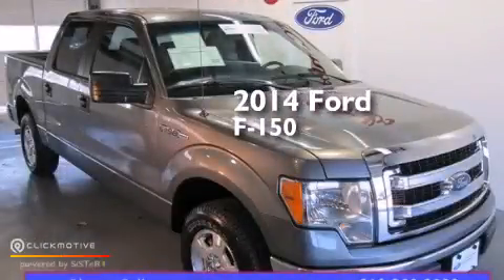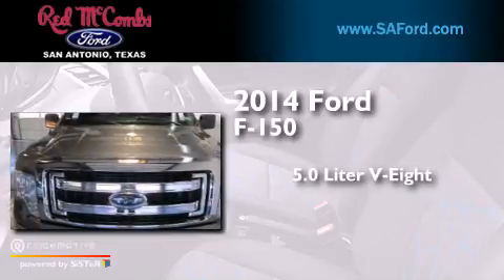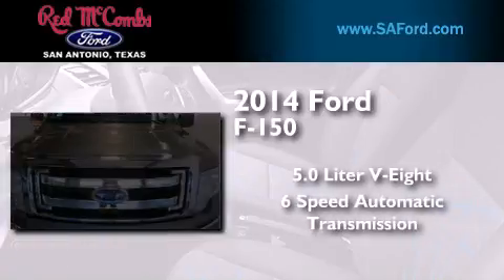This is a 2014 Ford F-150. It has a 5.0-liter eight-cylinder engine and a six-speed automatic transmission.